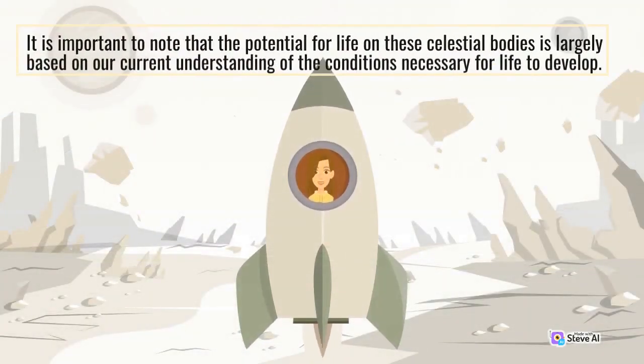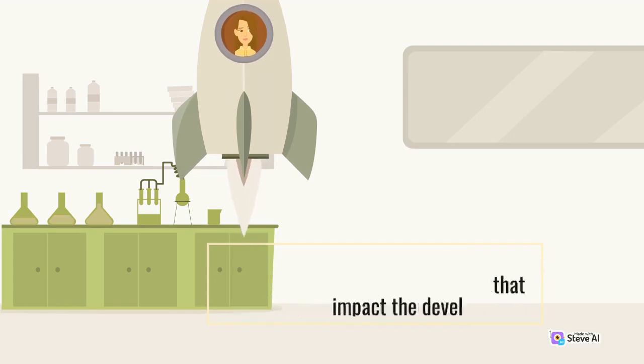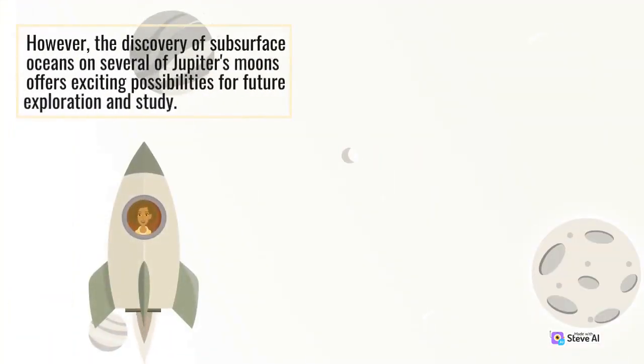It is important to note that the potential for life on these celestial bodies is largely based on our current understanding of the conditions necessary for life to develop. It is possible that there are other factors we are not yet aware of that could impact the development of life. However, the discovery of subsurface oceans on several of Jupiter's moons offers exciting possibilities for future exploration and study.